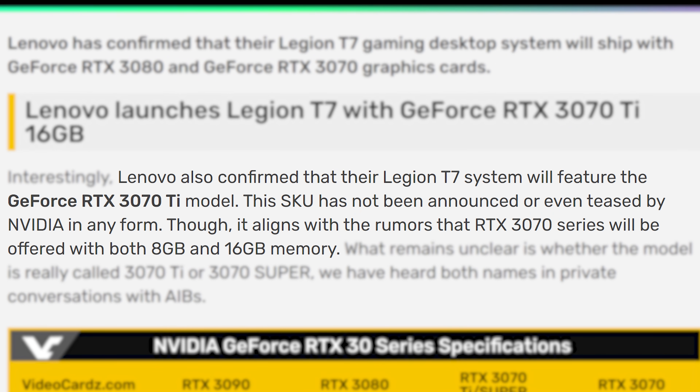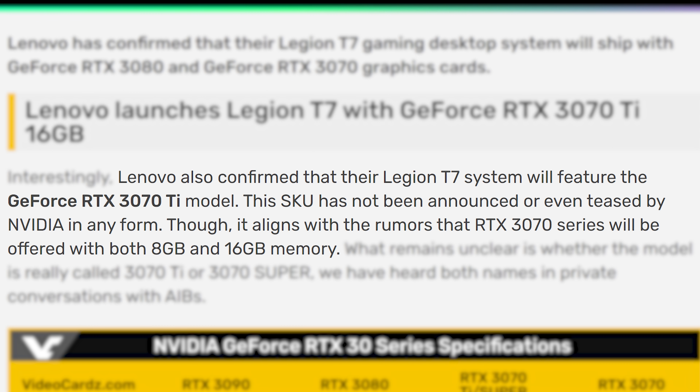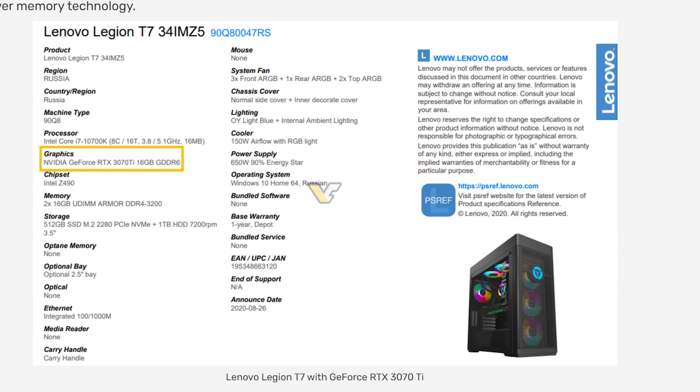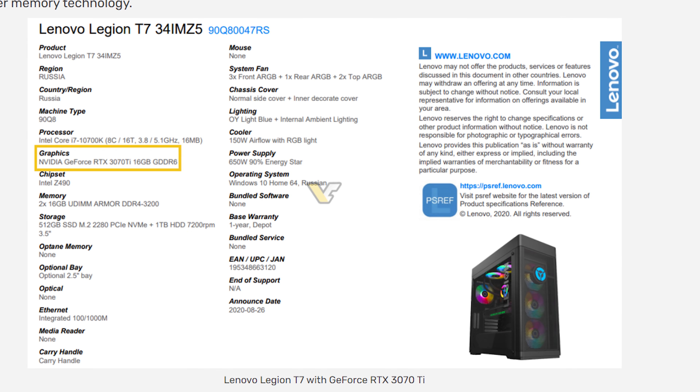Videocards starts off by saying: "Lenovo also confirmed that their Legion T7 system will feature the GeForce RTX 3070 Ti model. This SKU has not been announced or even teased by Nvidia in any form, though it aligns with the rumors that the RTX 3070 series will be offered with both 8GB and 16GB of memory." They also show the actual page on Lenovo, which has since been taken down.